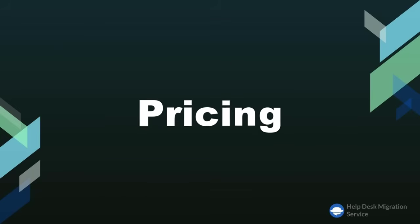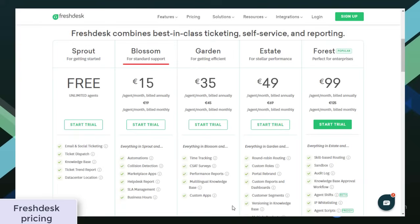Let's start with pricing. Right off the bat, there's a huge difference between the two. Not only do Freshdesk and Zendesk use different approaches to form the price, but both also have different starting points. Freshdesk and Zendesk have five pricing plans. Freshdesk's are Sprout, Blossom, Garden, Estate, and Forest, which vary depending on the available set of features.